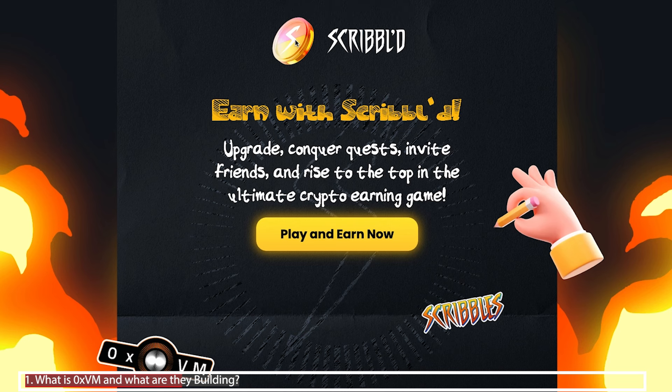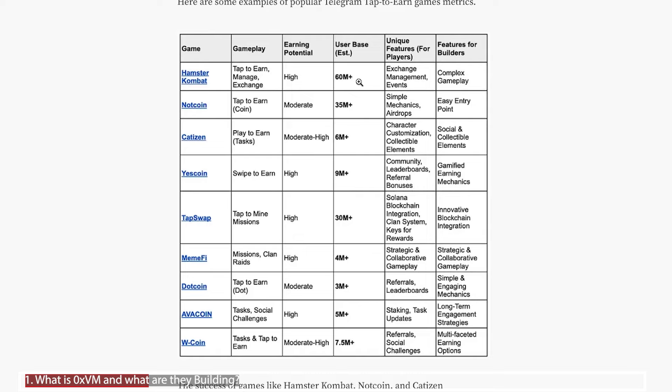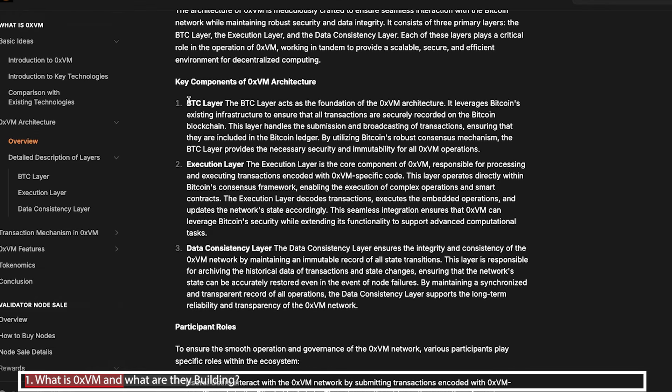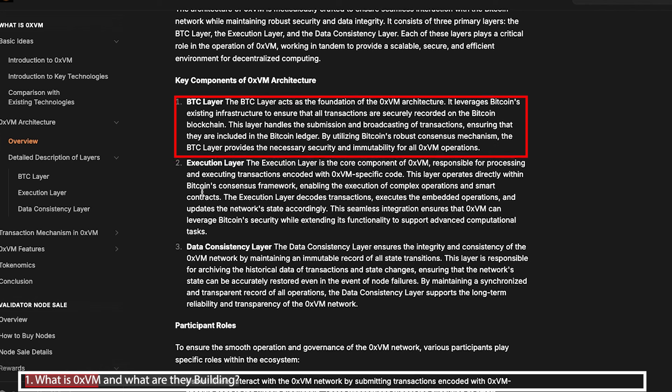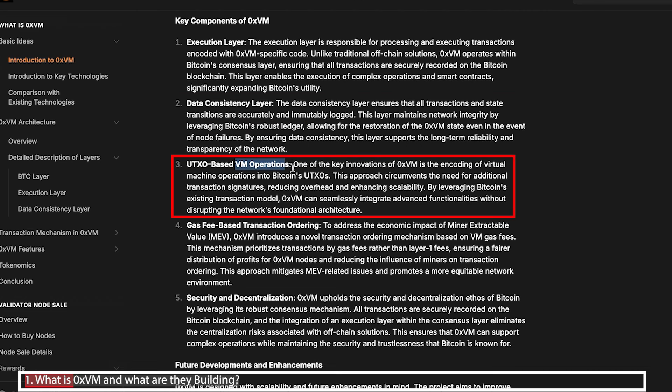This smart contract capability will open the market for DeFi, decentralized apps, memes and gaming. They've already launched a game called Scribbled, playable on the Telegram app. We shouldn't overlook the potential of Telegram games — Hamster Combat has over 60 million users. This project will have three key components: the Bitcoin layer leveraging Bitcoin's existing infrastructure, the data consistency layer ensuring all transactions are immutably logged on Bitcoin's ledger, and its own VM operations to encode a virtual machine into Bitcoin's existing one.